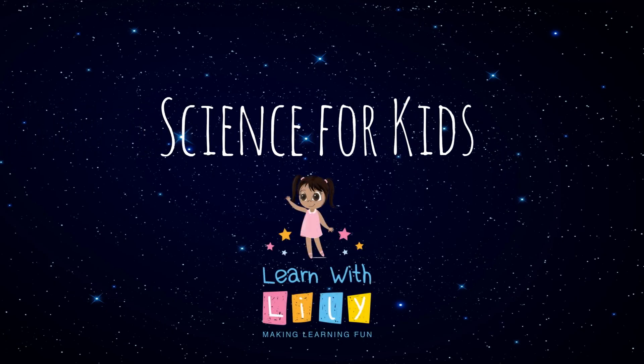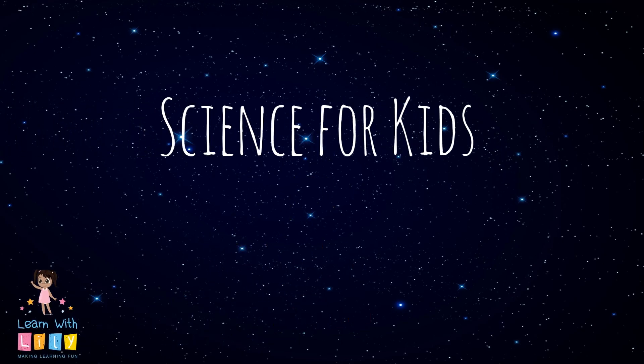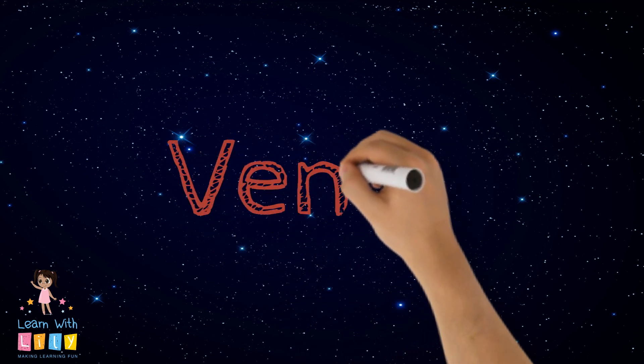Learn with Lily, science for kids! Today we're going to learn about Venus.